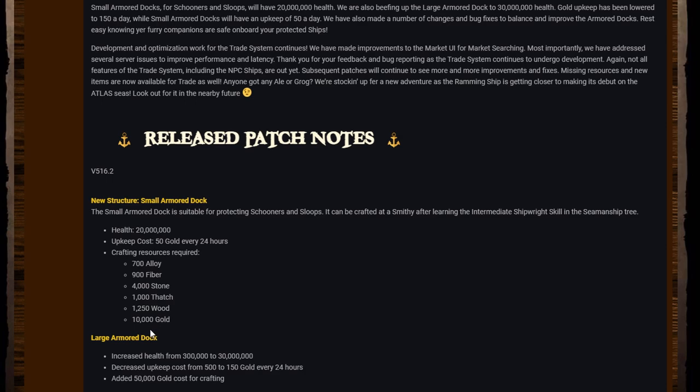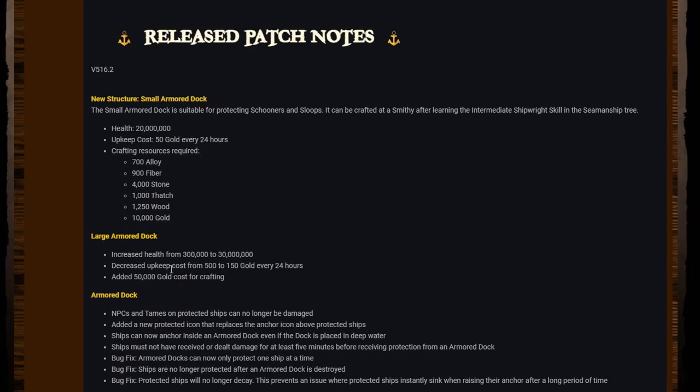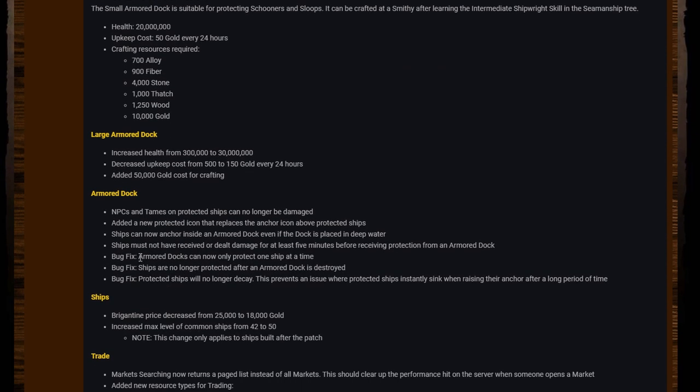The crafting resources required for the small armored dock will be 700 alloy, 900 fiber, 4k stain, 1k fetch, 1.25k wood, and 10k gold. For the large armored dock: health increased from 300k to 30 million, upkeep cost decreased from 500 to 150 gold every 24 hours — they already announced they were going to do that when they released the armored dock. Also added a 50,000 gold cost for crafting the armored dock.